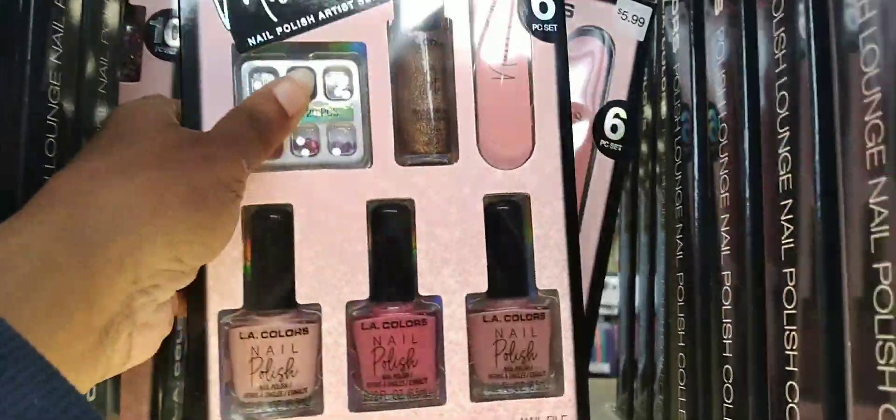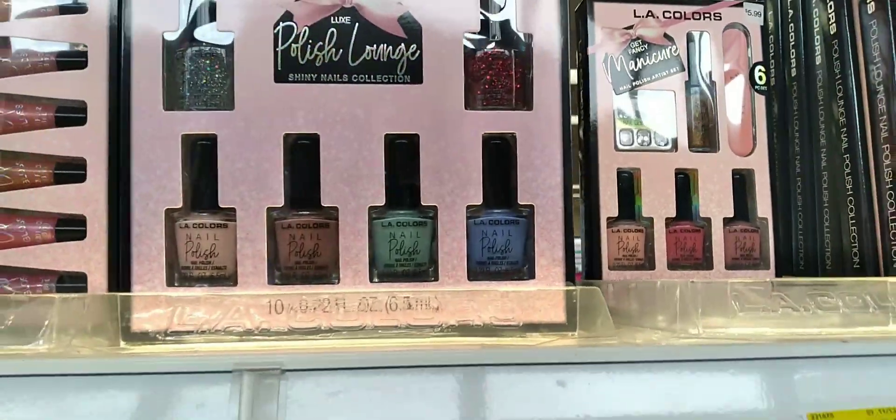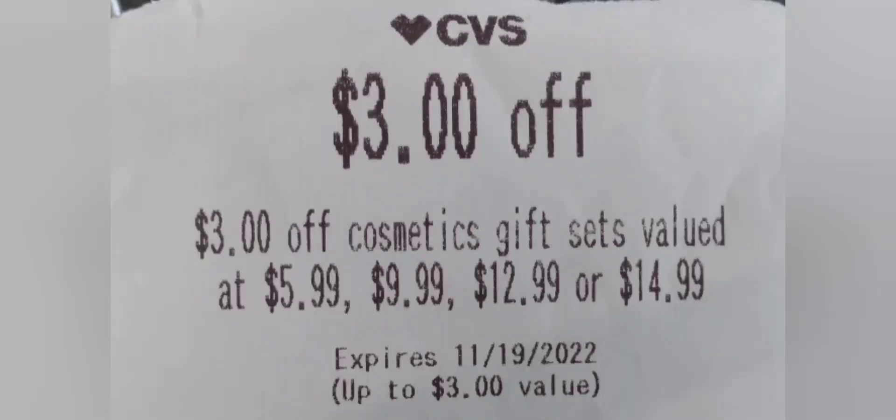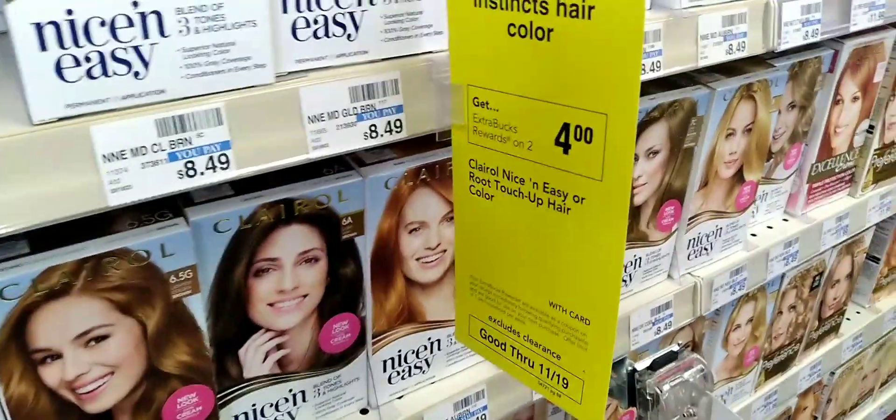Now I'm going to grab the LA Colors gift set at $5.99 each. They're on a buy one get a $3 extra buck promotion. I still have my $3 CRT for the gift set, so taking off $3 makes it $2.99, and once again they're on a buy one get a $3 extra buck.